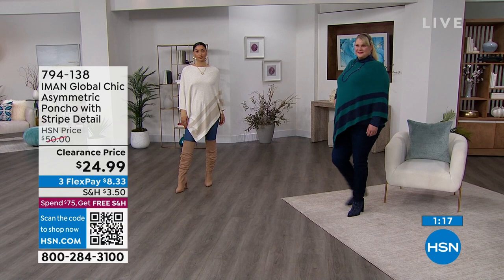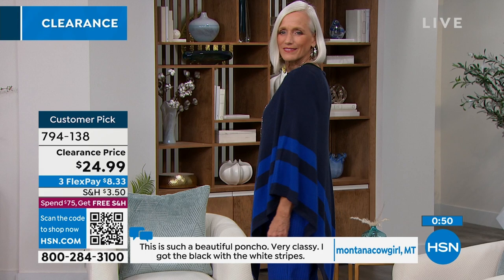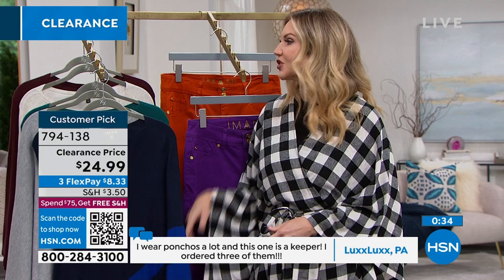Read the reviews — there are a ton of perfect five-star reviews. Lux Lux in Pennsylvania says, 'I wear ponchos a lot and this one is a keeper. I ordered three of them.' When somebody comes back and orders more at the full price of $50, that speaks volumes — and you're getting it at $24.99. When you love something, you want to buy it in every color, make sure you have backups to wear with any occasion or any item in your wardrobe.